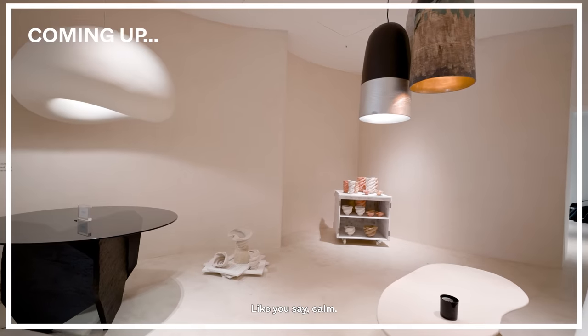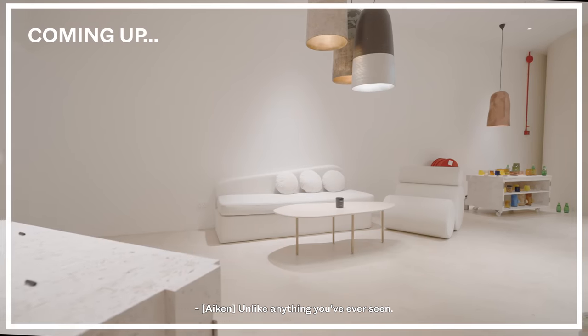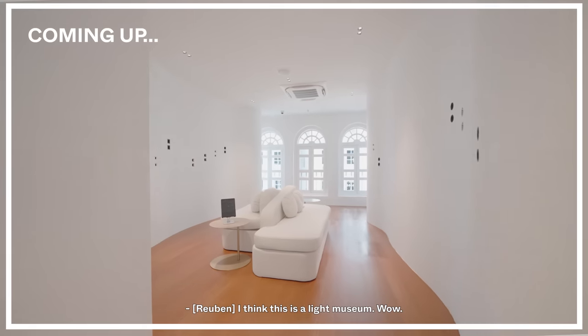Immediately when you step in, like you said, calm. It's very calm. A light shop unlike anything you've ever seen. I think this is a light museum. Wow!